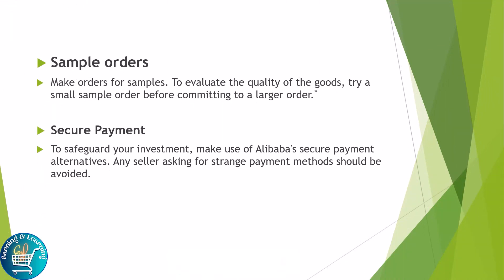Sample orders: make orders for samples to evaluate the quality of goods. Try a small sample order before committing to a large order. Secure payment: to safeguard your investment, make use of Alibaba's secure payment alternatives. Any sellers asking for a strange payment method should be avoided.